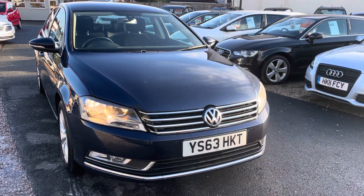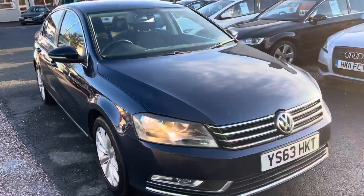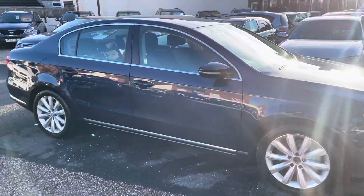Hi, it's Richard, DNC Car Sales and Crewe. I'm just going to do a quick walk-around video of our Volkswagen Passat. I have got the car running, so you can get a bit of a feel for it, and we'll get you around all the bodywork and show you the interior.